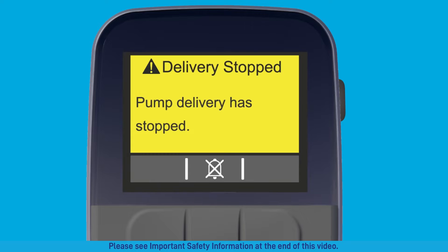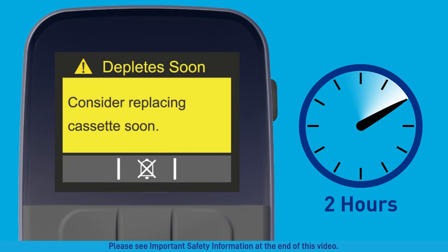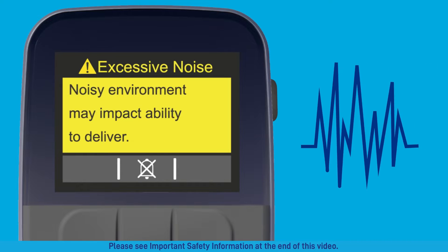Attention alarms have a flashing yellow header. These do not stop delivery, but they should be addressed as soon as possible. The delivery stopped attention alarm tells you delivery has stopped. The deplete soon attention alarm will notify you when a cassette will be depleted within two hours. When your surrounding environment is excessively noisy, the excessive noise attention alarm warns you that medicine delivery may be impacted.